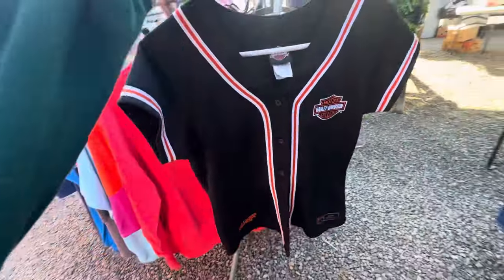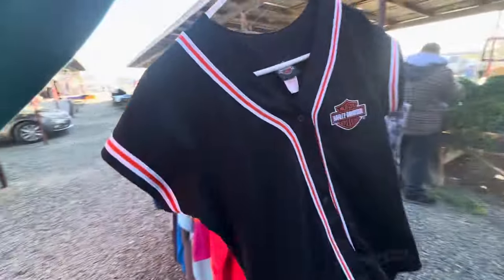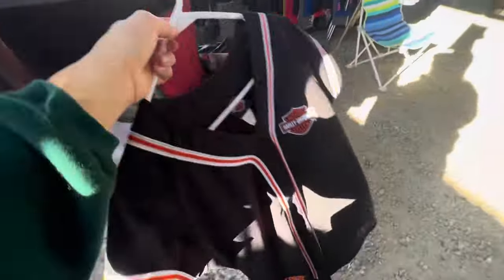Look how cute — a little Harley baseball shirt, you guys. That is adorable. Can't go wrong with that. We have left the flea market. I'm going to go to one more thrift store and then head home because I left the doggies inside — it was just so dang cold this morning. But it was a pretty successful day. The Anthropologie dresses made it for me, honestly.